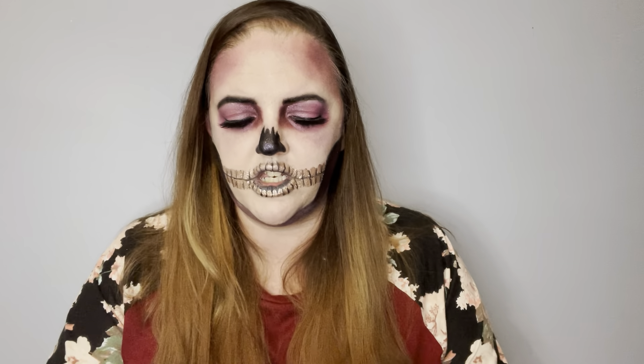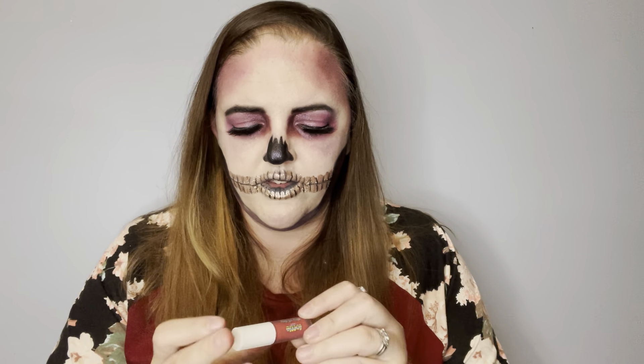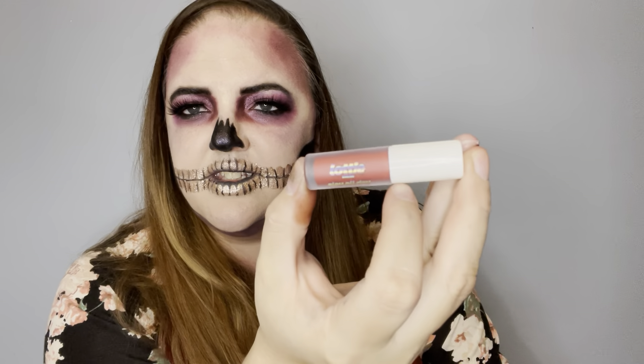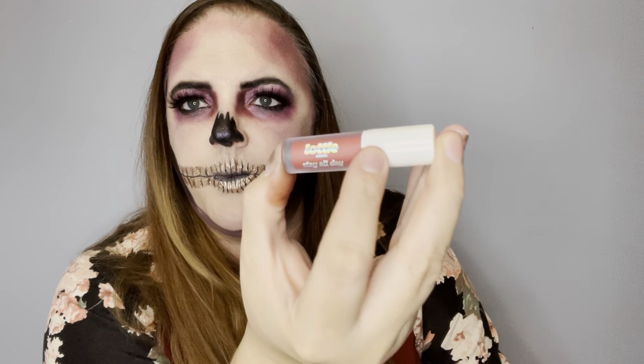Okay, the plastic is not my friend. So this next item is called Lottie — from Lottie London. If you hear my kid, she's downstairs with the dog. It's Lottie London and it's called Slay All Day.